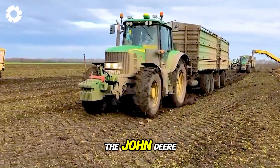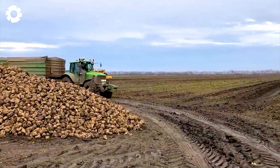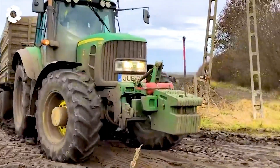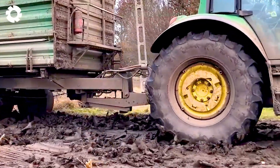When the going gets tough, the John Deere 6930P with its 230-plus horsepower engine roars out of the mud — strong and durable — and continues to haul sugar beets, conquering every challenging terrain.